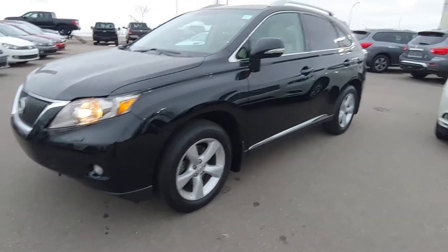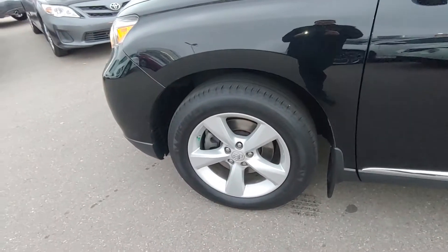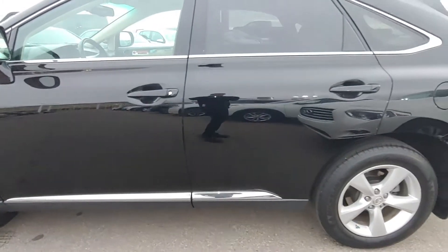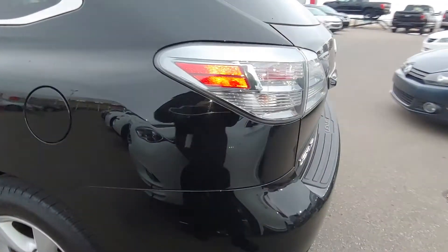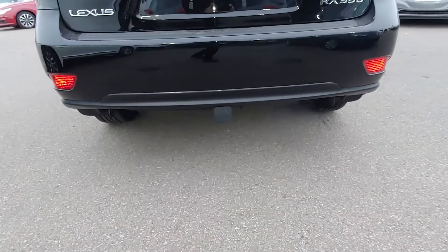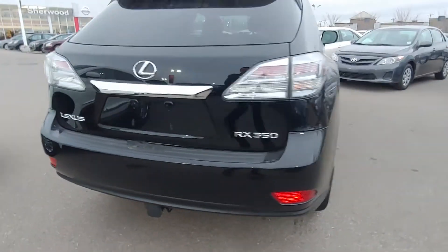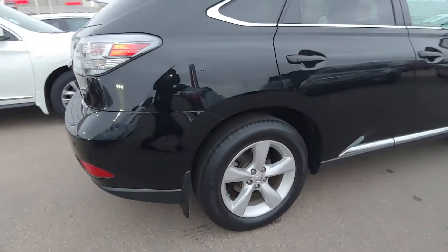I'm showing you the 2010 Lexus RX 350 on alloy rims. Looks to have decent rubber on it. Has the trailer hitch. Also comes equipped with a rear backup camera, located in the rear view mirror.